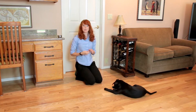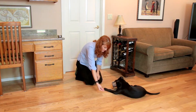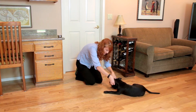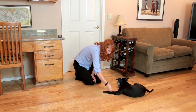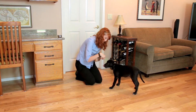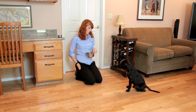When he's all done, this time I'm gonna ask for a sit before I take the food bowl away. And I'm also going to ask him to sit before I set it back down.